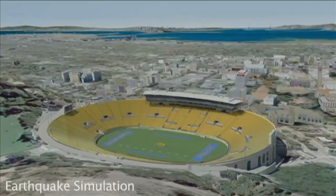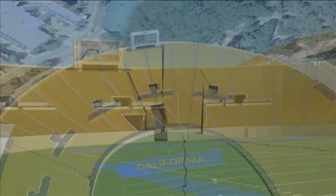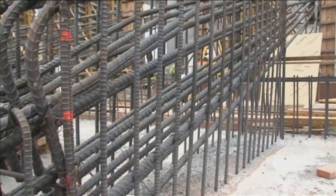If the ground is going to move beneath your feet, the best thing to do is not to be anchored on both sides of it, but to actually have some flexibility and allow it to move underneath you without the rupture tearing your structure apart. To create that flexibility, the engineers designed the north and south ends of the stadium as independent blocks, not anchored to the ground.